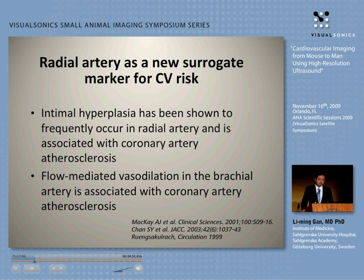We know today that intima hyperplasia is very frequently occurring in the radial artery as well. It's a general systemic disease — atherosclerosis is such a disease. We also know this vessel bed is frequently used, at least functionally, since flow-mediated vasodilation in this vascular bed does predict future events.